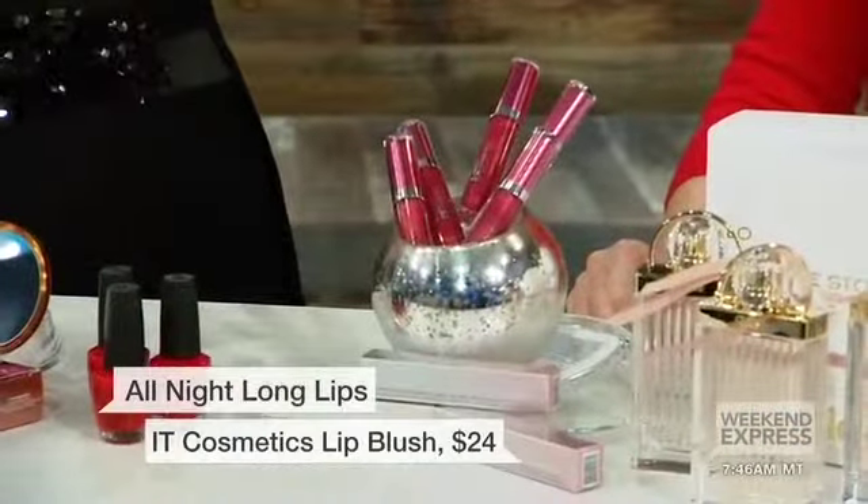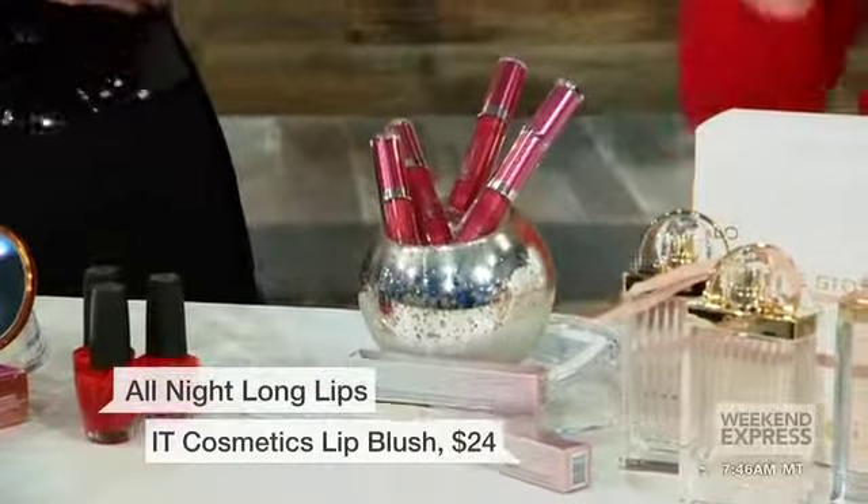I see lip gloss as well — you're adding red to the lip. Yeah, with date night, hopefully you're having dinner and drinks. You really want something that will give you that high shine but you want it to last. So this is perfect — this is IT Cosmetics. It's a high shine pigment, but also has a stain to it.